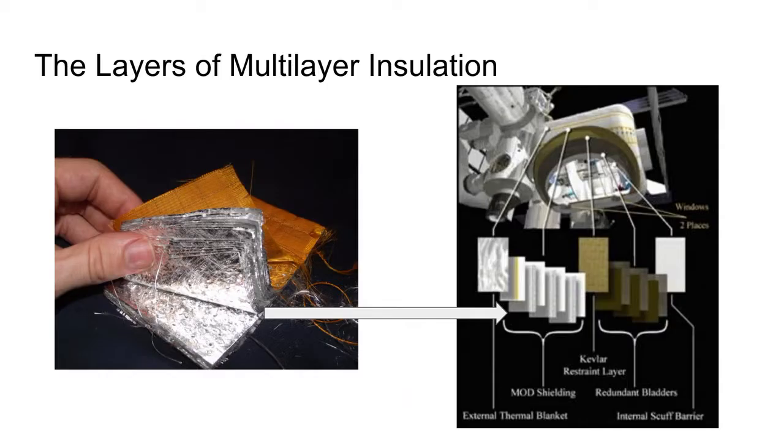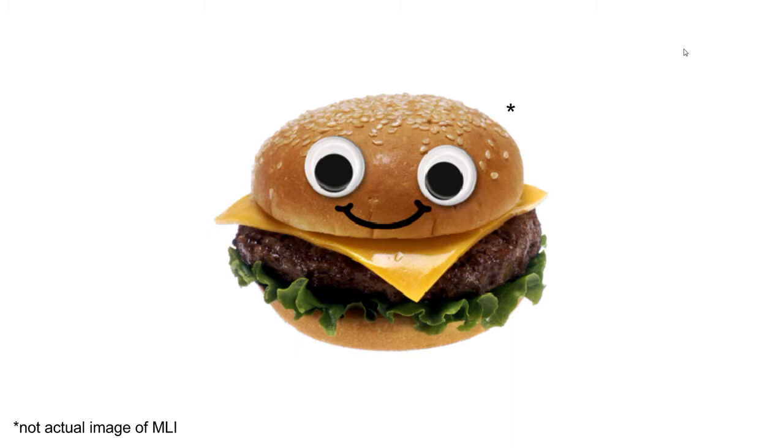MLI consists of multiple layers of three main materials: a reflective metalized Mylar on the outside of MLI, reflective layers of Kevlar placed within MLI, and Dacron fabric that is placed between the layers of Mylar and Kevlar to alternate between metalized and non-metalized layers and prevent thermal conduction.